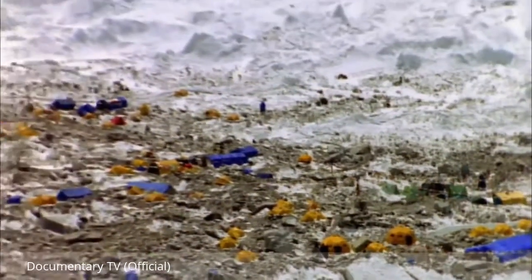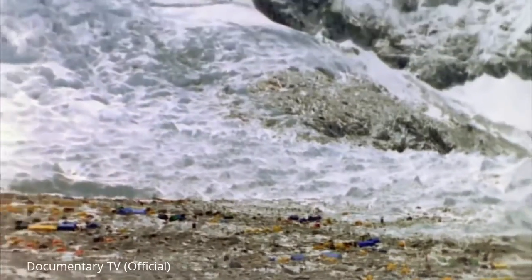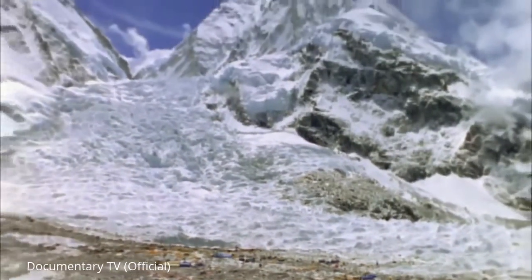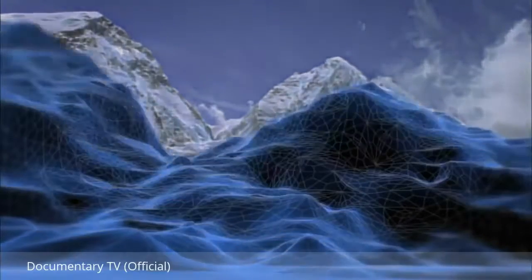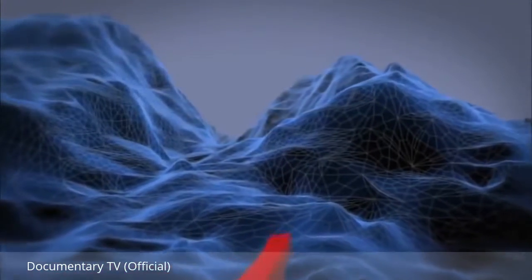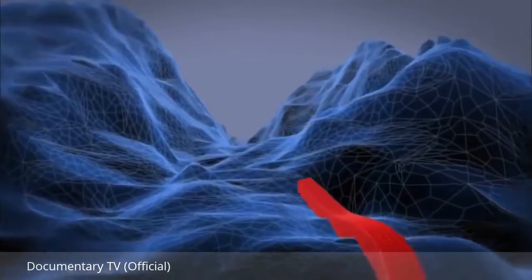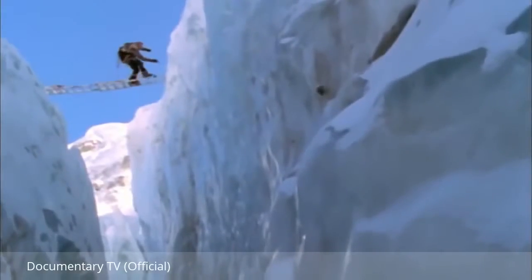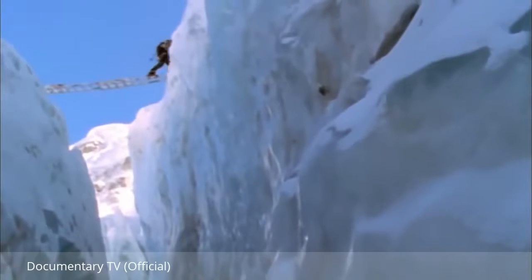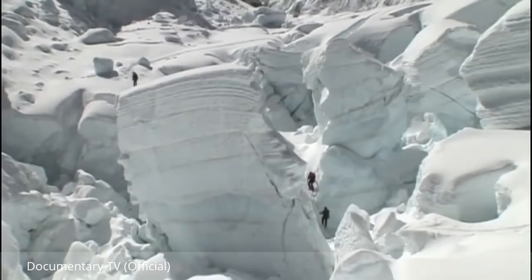Over the next five days he will climb 12,000 feet — the equivalent vertical height of eight Empire State buildings. Kenton starts his mission from base camp, negotiating the Khumbu Icefall, a frozen river with crevasses thousands of feet deep. It's a treacherous ascent, as all this glacial ice is constantly moving and looming ice towers threaten to collapse.